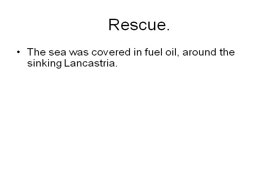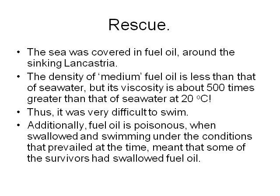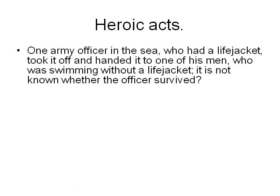The sea was covered in fuel oil around the sinking Lancastria. The density of medium fuel oil is less than that of seawater, but its viscosity is about 500 times greater than that of seawater at 20 degrees Celsius. Thus it is very difficult to swim in seawater covered with fuel oil of 500 times greater viscosity. Additionally, fuel oil is poisonous if swallowed, and some survivors had swallowed fuel oil. One army officer in the sea, who had a life jacket, took it off and handed it to one of his men swimming without one. It is not known whether the officer survived.